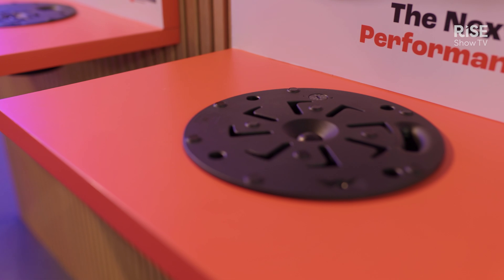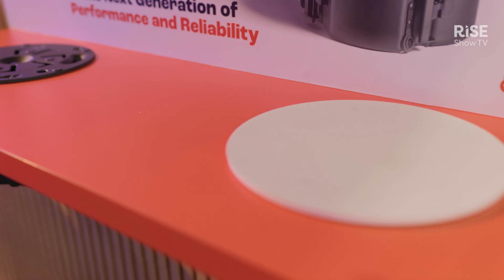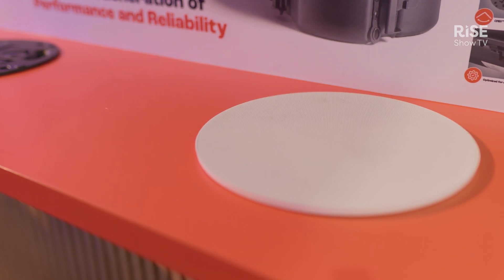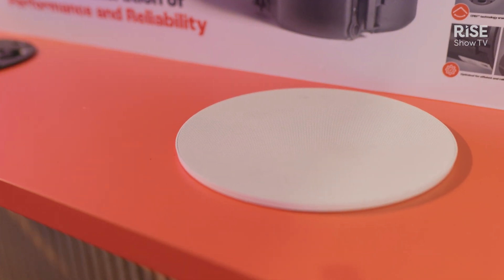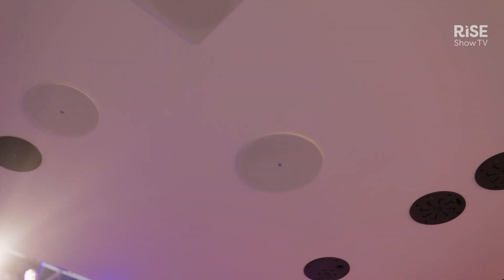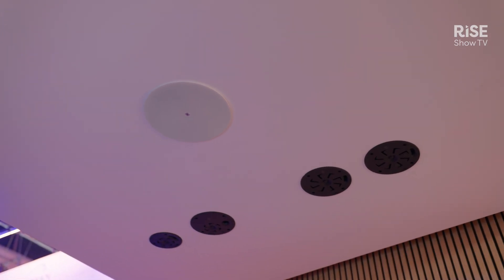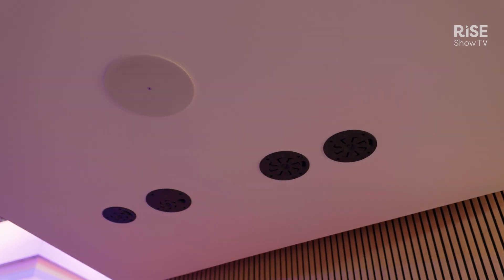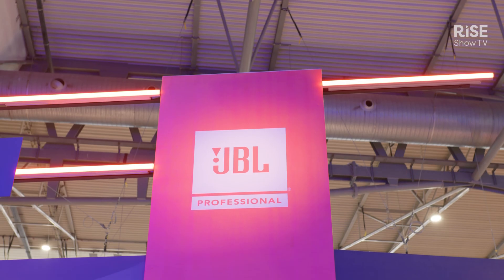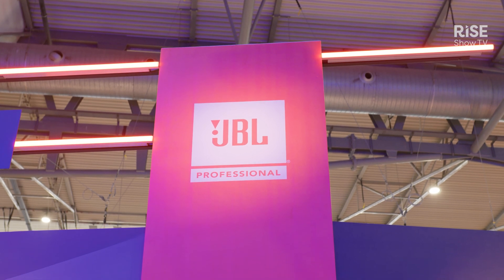This is a worthy successor to the JBL Control 26CT. It's got three main features that set it apart. First, it's got an amazing modern aesthetic with a full-face magnetic grill, easy installation options, as well as superior sonic performance — specifically with a two-dimensional sound waveguide that allows for smooth coverage across all the frequencies. With all these put together, we're creating a whole new gold standard for ceiling speakers.